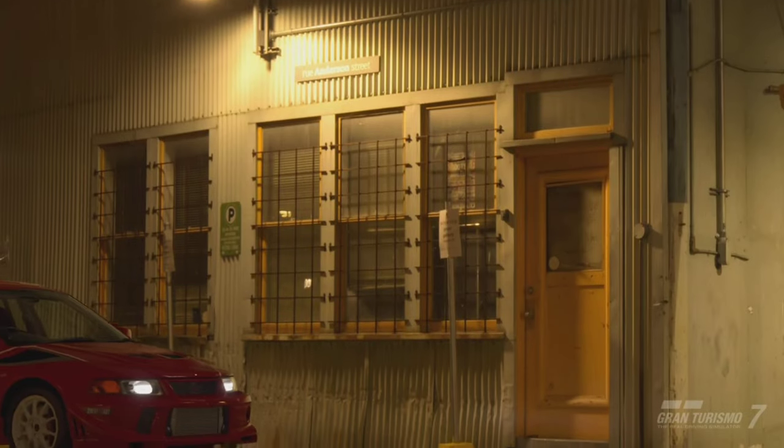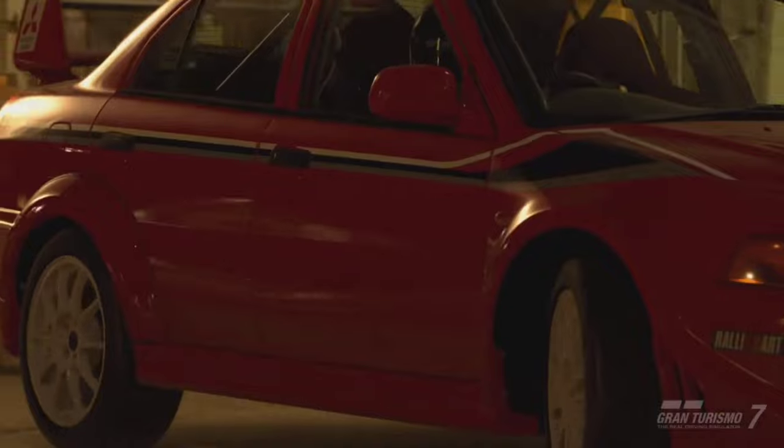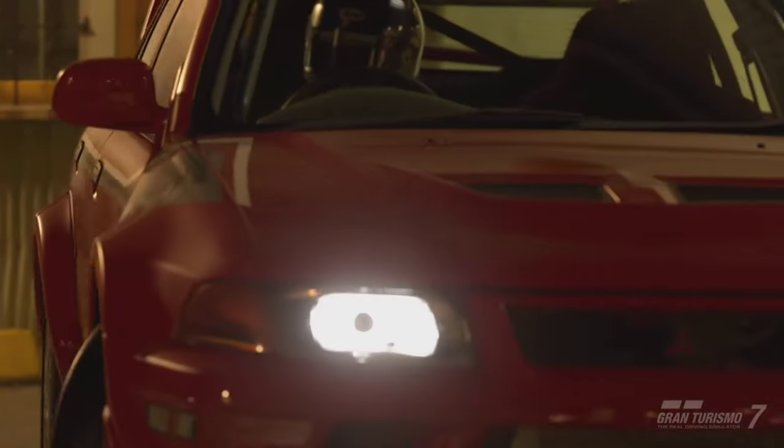Hello and welcome to the most expensive and rarest classic EVO you can own in Gran Turismo 7. This is a Mitsubishi Lancer Evolution 6 GSR TM Edition Special Color Package — a very long name for a very special vehicle.